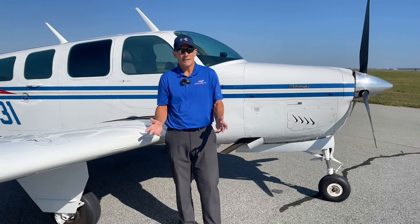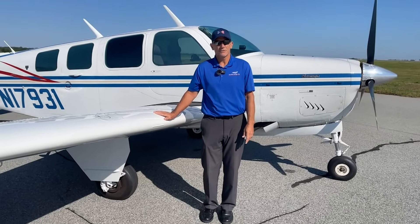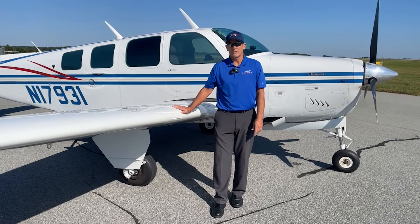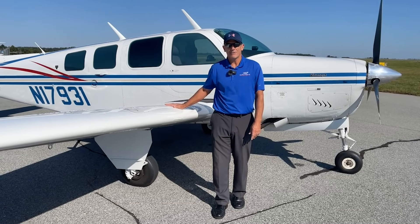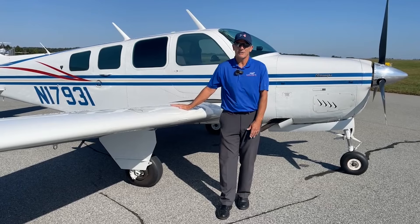November 17931 has 80 gallons of fuel, 74 of that is usable. You've got 1,295 pounds of useful load on this airplane. So with full fuel, you've got around 815 pounds. At 168 knots, you'll get around 800 statute miles down the road.